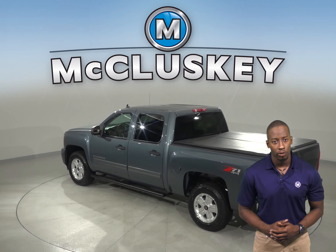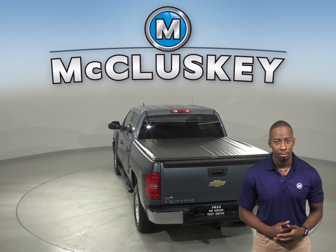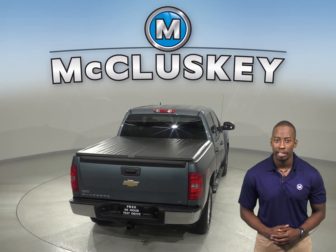As for entertainment, this Chevrolet Silverado has AM-FM radio with a 6 speaker sound system. There is also Sirius XM ready radio.